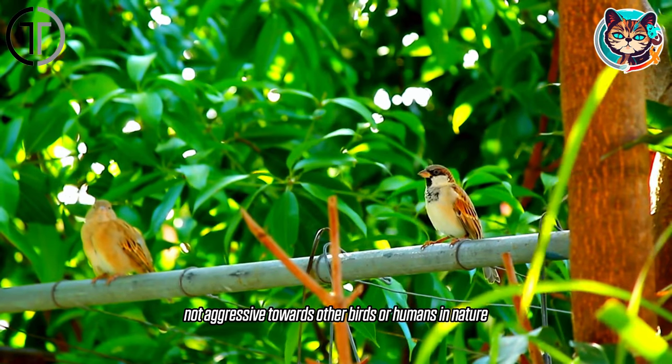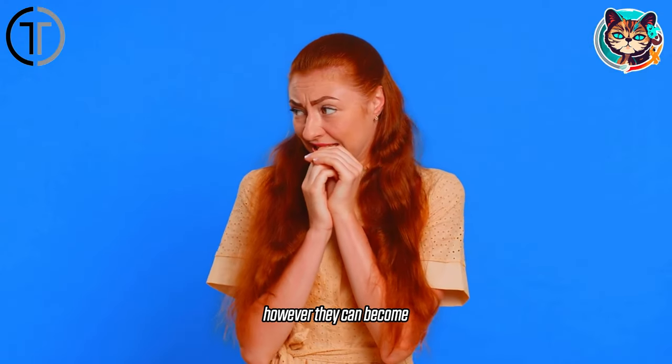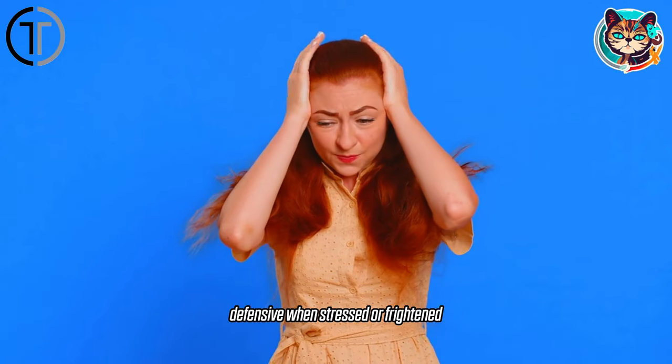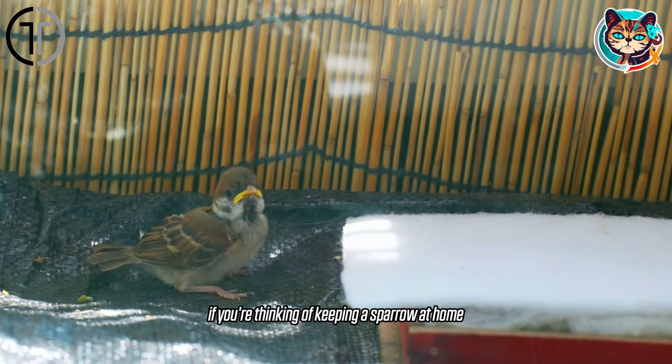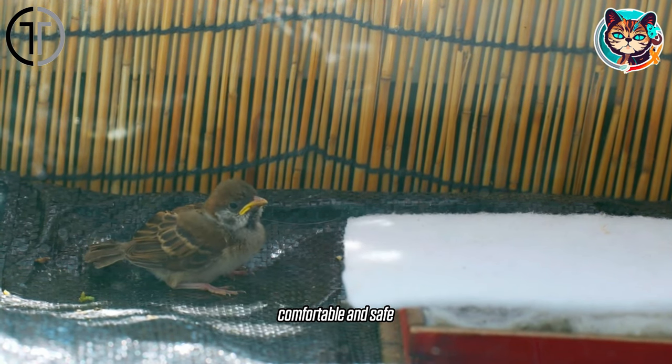Sparrows are generally not aggressive towards other birds or humans in nature. However, they can become defensive when stressed or frightened. If you're thinking of keeping a sparrow at home, you should do everything necessary to make them feel comfortable and safe.